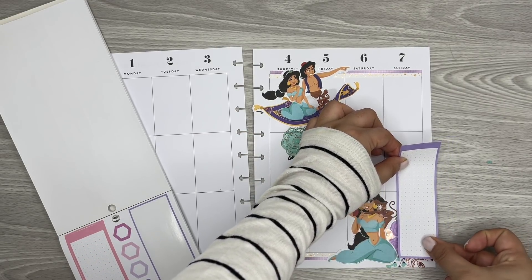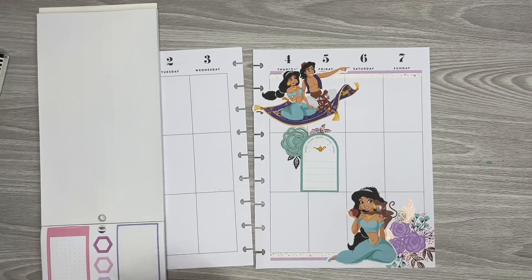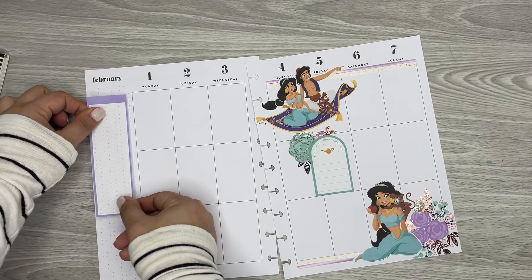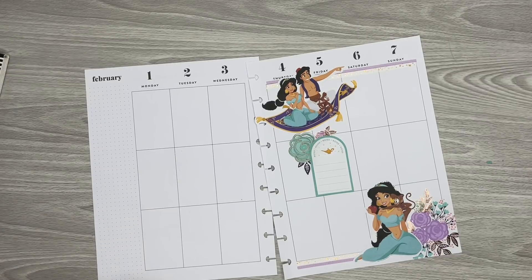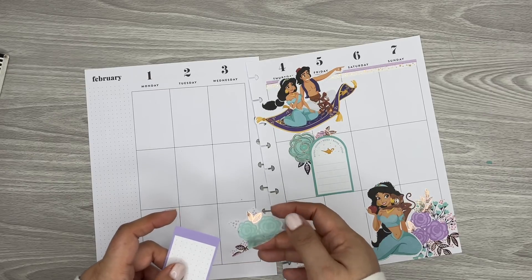It actually does kind of match. I don't know — should I use it? It's far away from those. Let me try layering some of these florals with it.